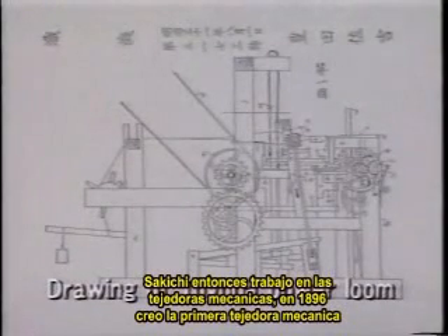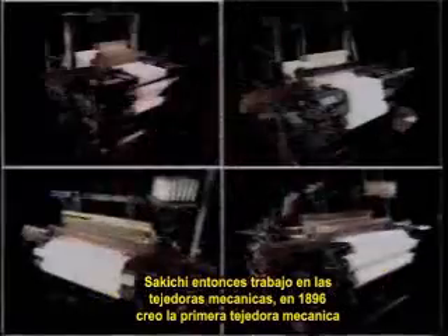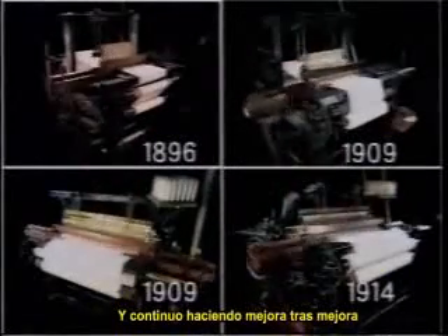Sakichi then went to work on power looms. In 1896, he created Japan's first power loom, and he continued making one improvement after another.